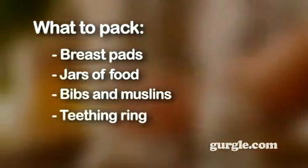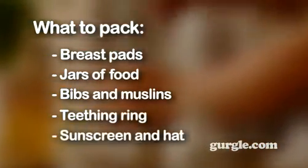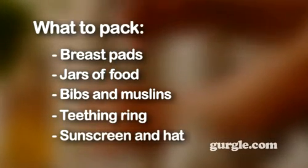A teething ring or lightweight toy. In summer, sunscreen and a sun hat, and a clip-on parasol for the pushchair.